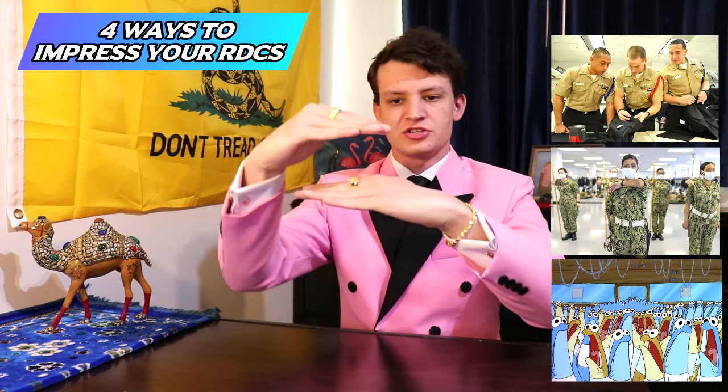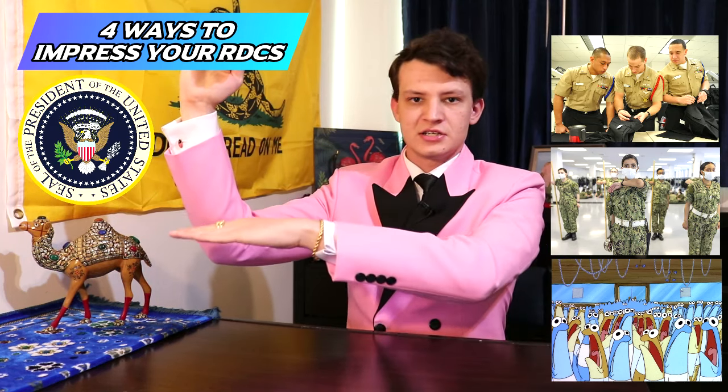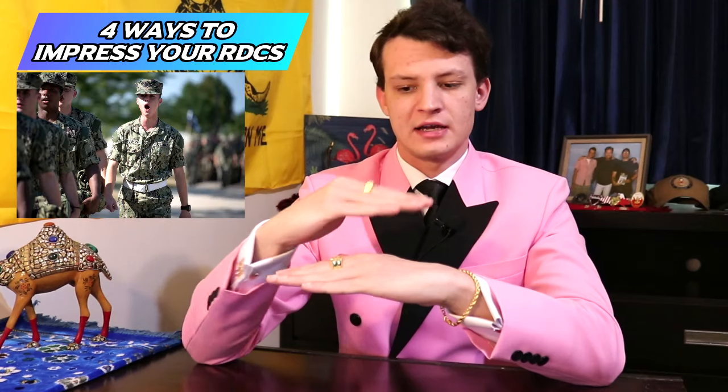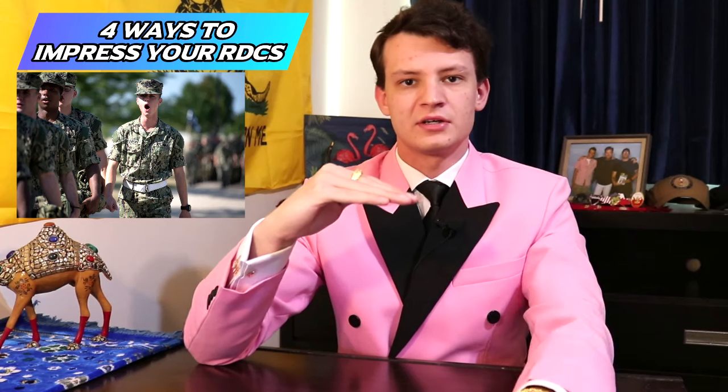Number two: use the chain of command in boot camp. The chain of command in boot camp is going to be extremely small — you and all the other recruits, then AROC, RPOC, the RDCs, the Chiefs, and theoretically all the way up to the President. But after the RDCs and Chiefs, everything above is pretty much strict memorization to understand how the actual Navy works after you graduate. AROC is the Assistant Recruit Chief Petty Officer — the second in command of the division. It's a recruit leadership position you can apply for if you show you're capable.